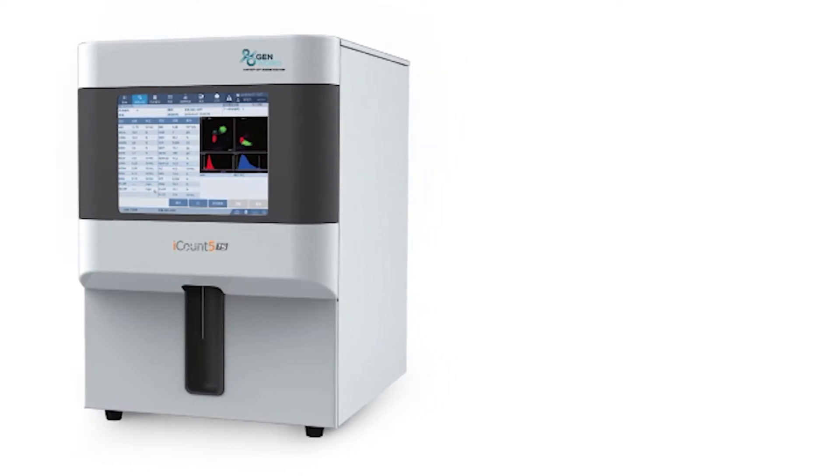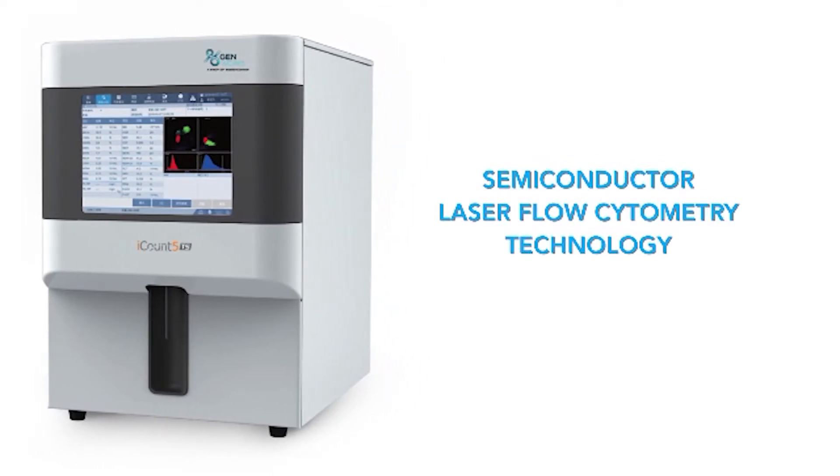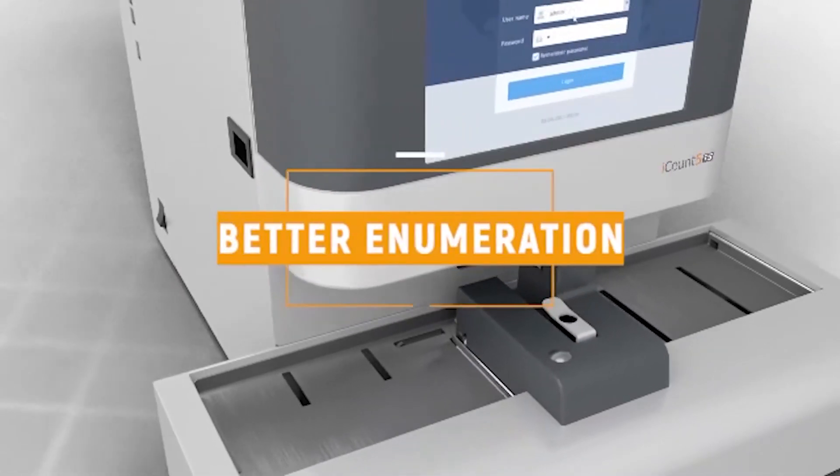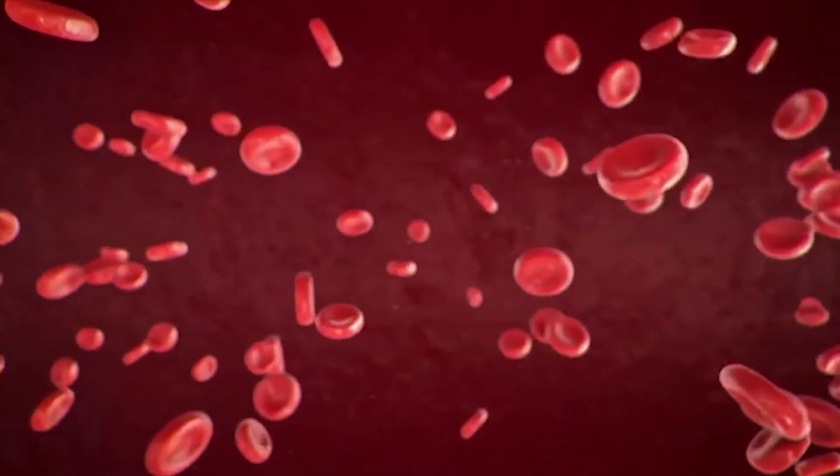iCount5TS uses advanced semiconductor laser flow cytometry technology to ensure robustness, reliability, and better enumeration of nucleated cell abnormalities.